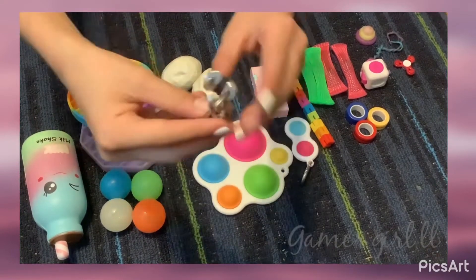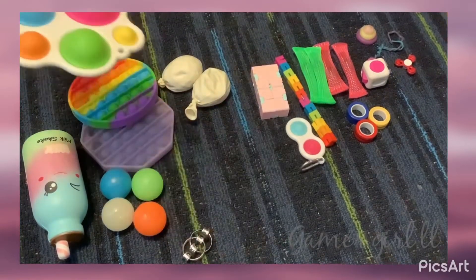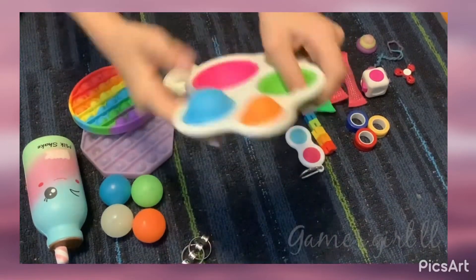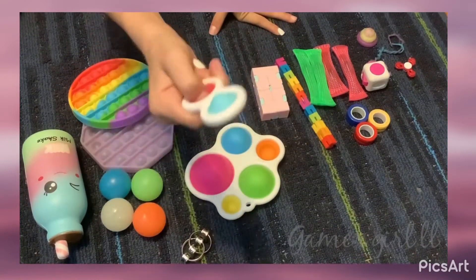This is my bike chain — I really like this one, it's so cool and weird at the same time. And this is my simple dimple — it's weird but I like it.